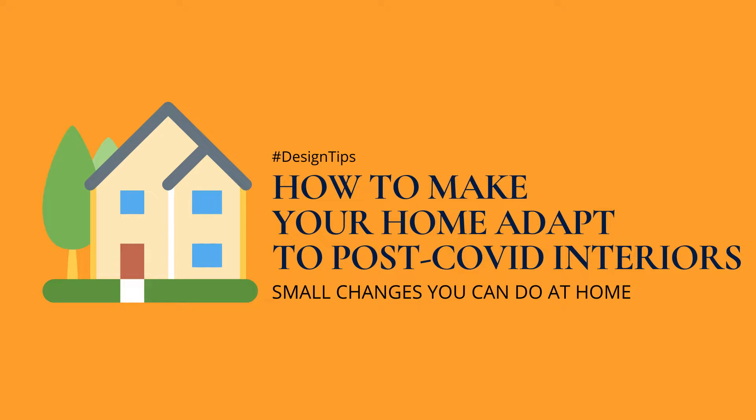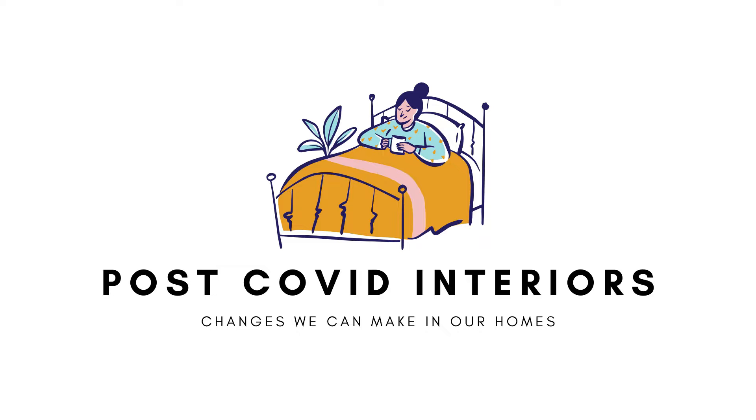How to make your home adapt to post-COVID interiors? Small changes you can do at home. Just like the rest of the world, we have been placed under quarantine. We have been staying 24-7 in our homes, doing the most that we can do to stay productive. As the world is experiencing the effects of the pandemic, we have been experiencing mental health issues. To ease some of our worries, there are some things that we can apply to have a safer home.